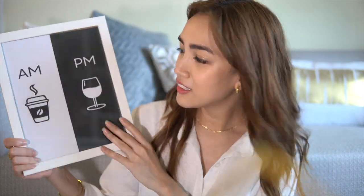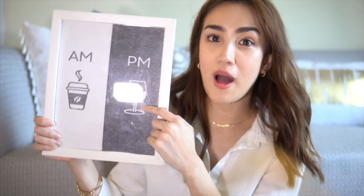I'm super addicted to coffee, so I got this coffee print — well, it's half coffee print and half wine print, which is perfect. AM is coffee and PM is wine. It's so cute. I have a coffee corner where I put all my coffee beans, my coffee machine, and my grinder and all that. So this is where it goes. I'm going to do a tour about that soon, so watch out for that.